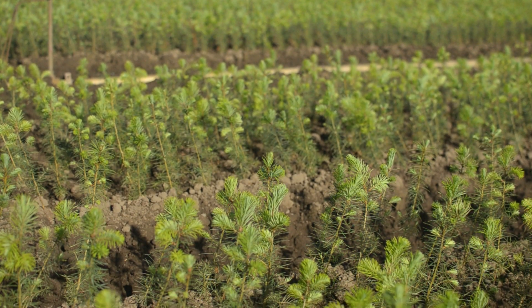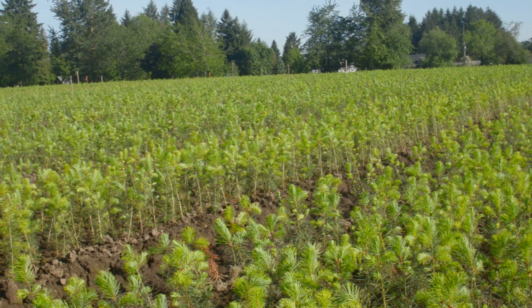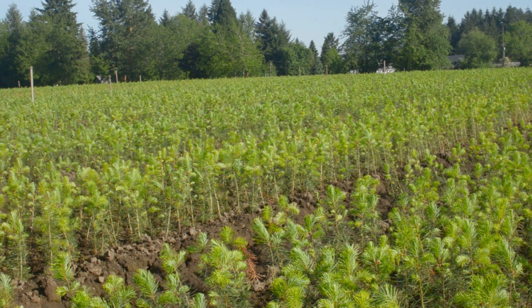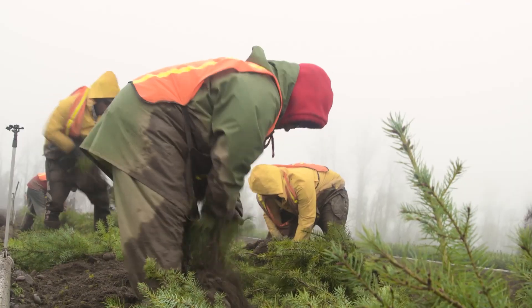We also grow bare root seedlings here at this facility, which are also started in a small container. About halfway through the year — come July or so — when they're only a couple inches tall, they are taken out to the nursery and transplanted, then grown for a full year before we lift them the following year for our customers.